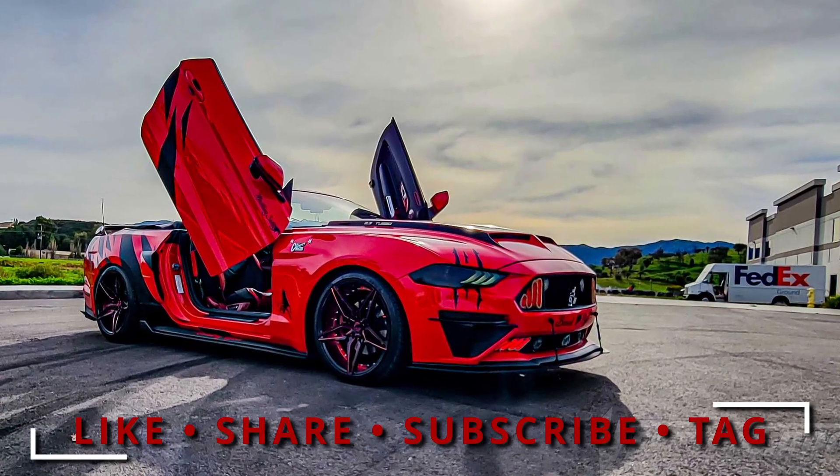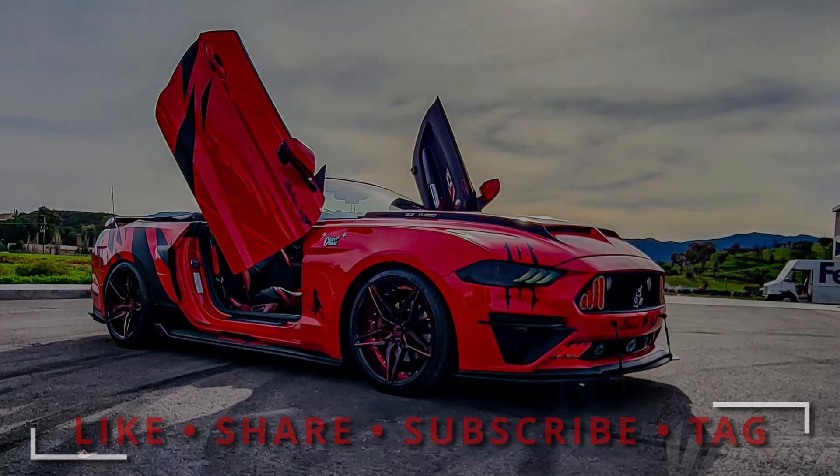Like, share, subscribe and tag. Hundreds of models available.